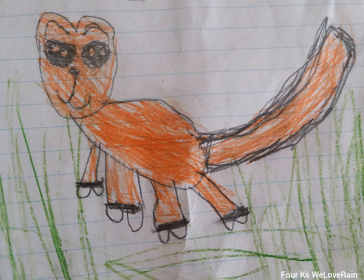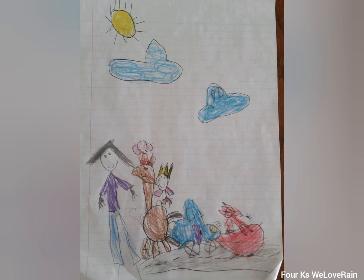This is a person, this is a sun, this is the clouds, and this is a girl that's a queen on a horse, and this is a car and a nerd queen.